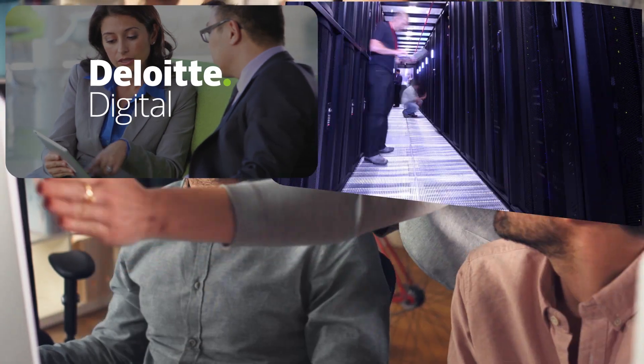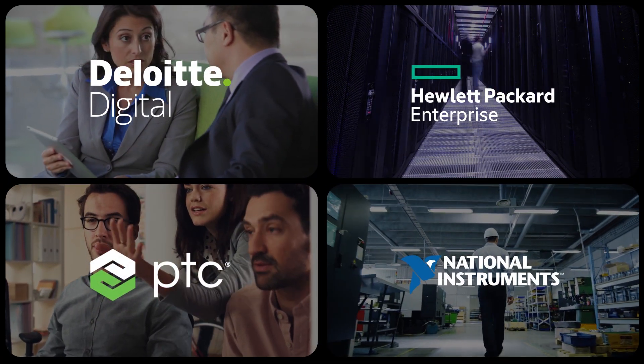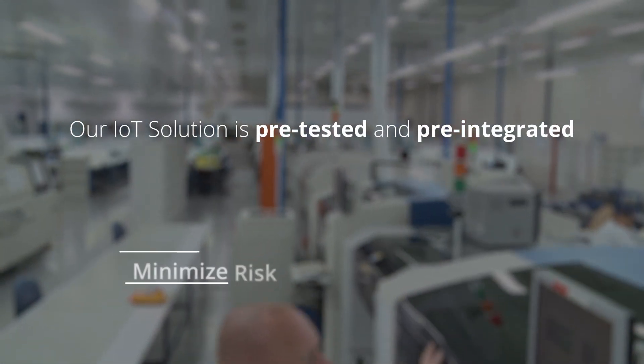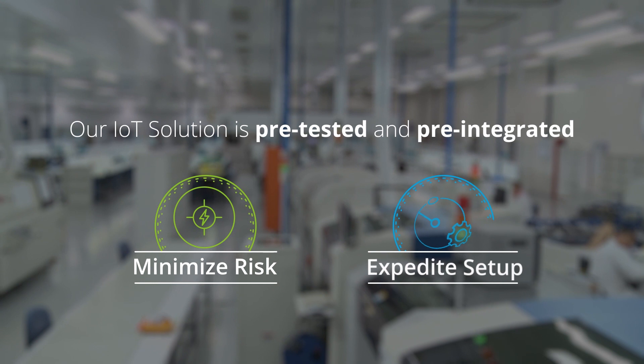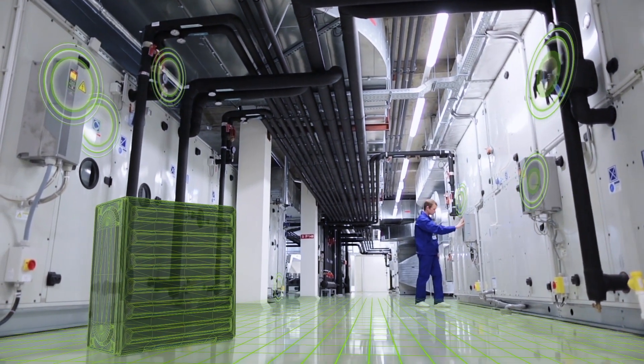Created by Deloitte Digital, HPE, PTC, and National Instruments, our predictive maintenance solution is pre-tested and pre-integrated to minimize risk and help expedite the setup process. And, unlike most other products, it works on your factory floor.